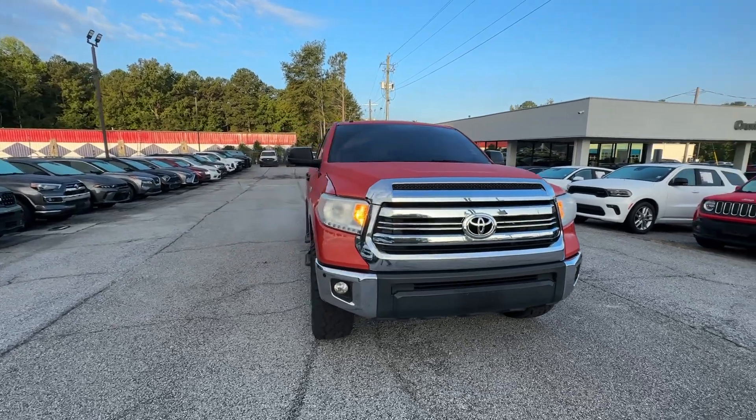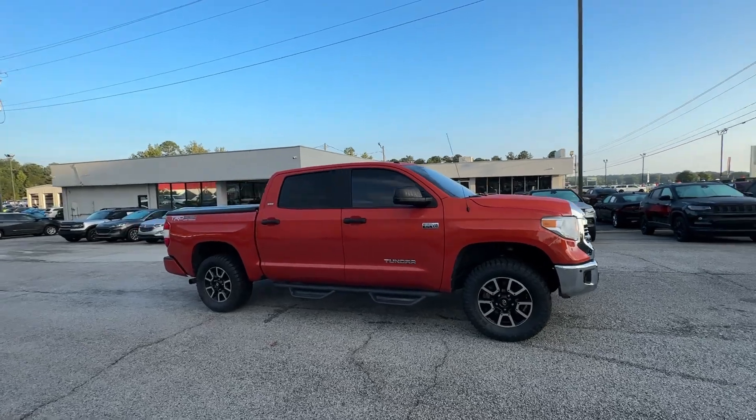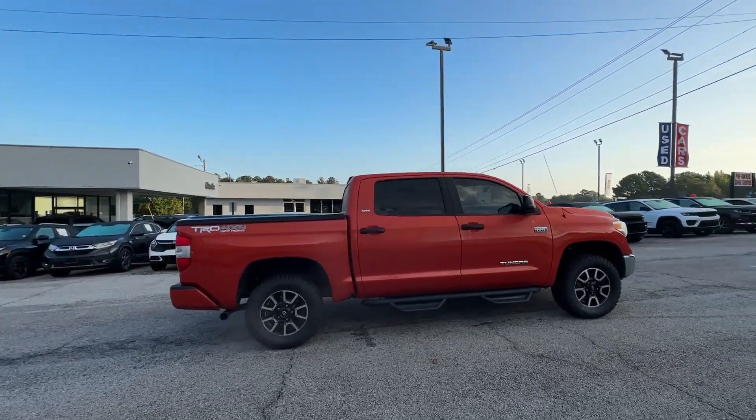Here is a wonderful 2017 Toyota Tundra. With less than 100,000 miles on the odometer, this vehicle stands out from the rest.